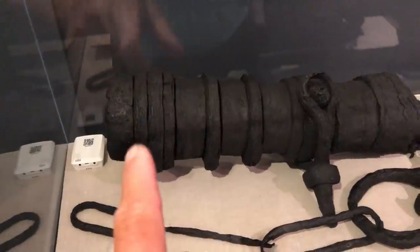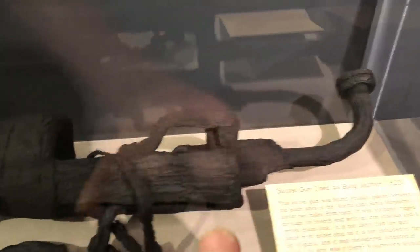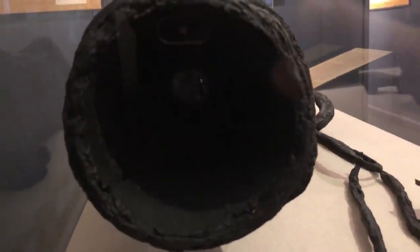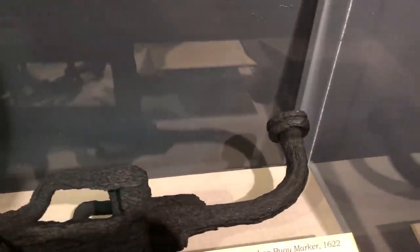Check out this swivel gun right here - it's one of the only ones recovered. Look at how well they have preserved it. They actually have a preservation layer on site preserving the relics - you can see right through it. That is awesome. It looks like it's been very well preserved given how old it is. Pretty cool right there.